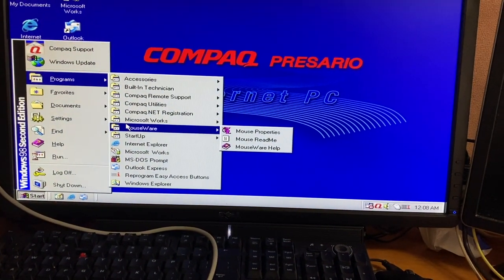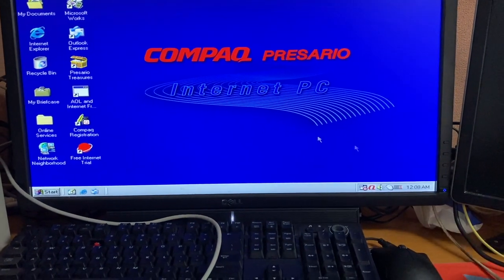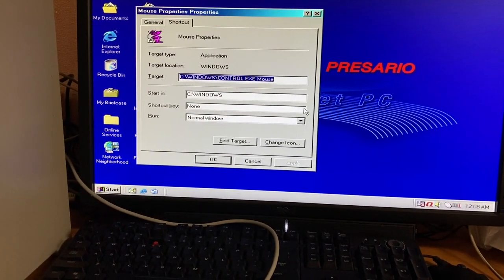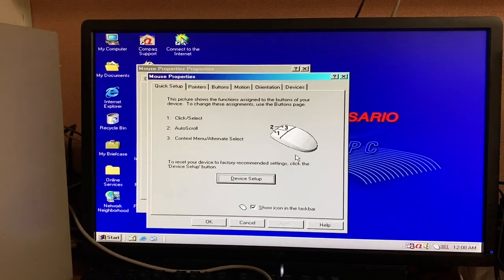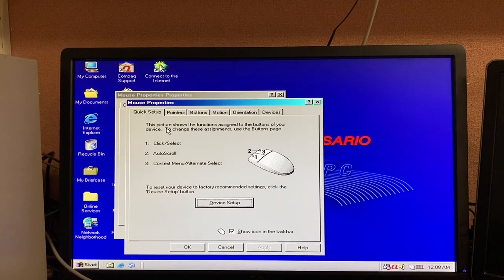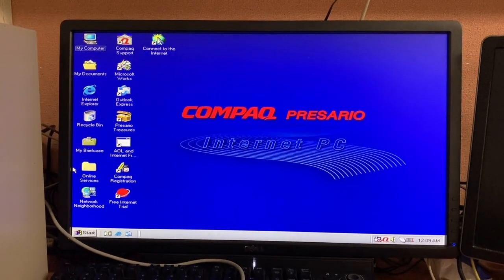There's also this MouseWare program — I have to run it through the Run dialog too. What this basically allows you to do is, since there's no scroll wheel on this mouse, you can hold both buttons down and make it act as a middle mouse button or a makeshift scroll wheel — similar to holding the scroll button on a laptop and moving up and down. That's basically what this software does, and it came with the computer.